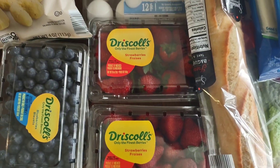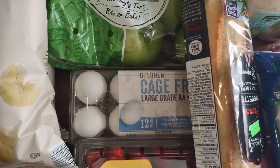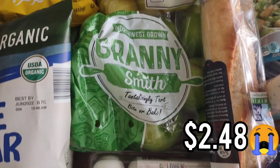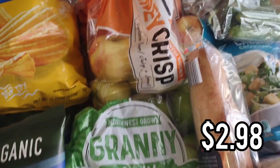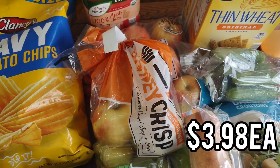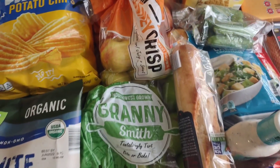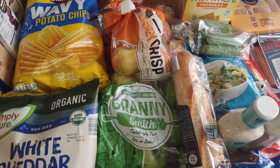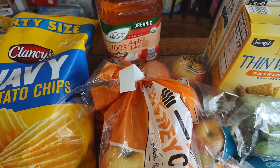We got two packs of blueberries and two packs of strawberries — they smell so good. We'll probably eat one right after filming and the other tomorrow. We already have eggs so I just needed one more dozen. We picked up some Granny Smith apples — three pounds — and two bags of Honeycrisp apples, two pounds per bag. Those are our favorite, and the kids eat at least one apple a day. We also got some 100% apple juice.